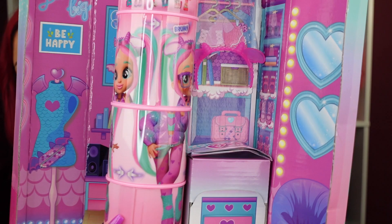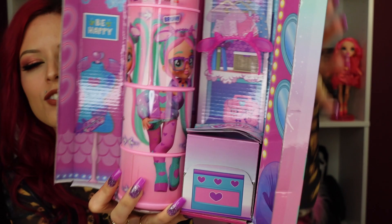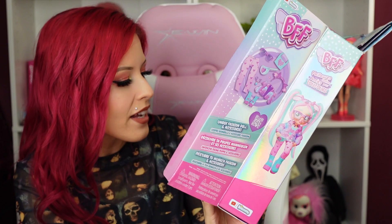Did any of you buy Series One when it came out last summer? I think it's been almost a full year — they came out around July or August. It's cool that they're doing really well because they already have Series Two out. So let's open up Bruni — hopefully I'm not saying her name totally incorrectly, but she's Bruni to me. Let's open her up.